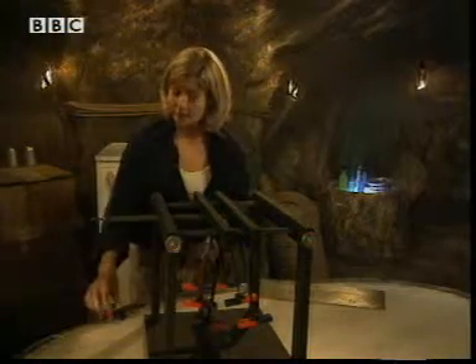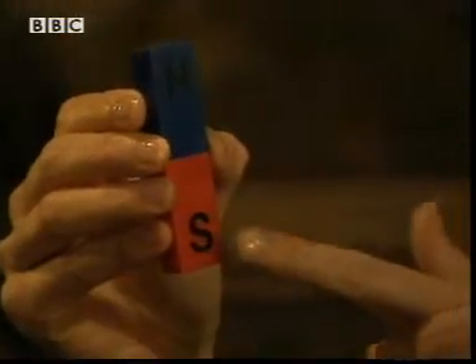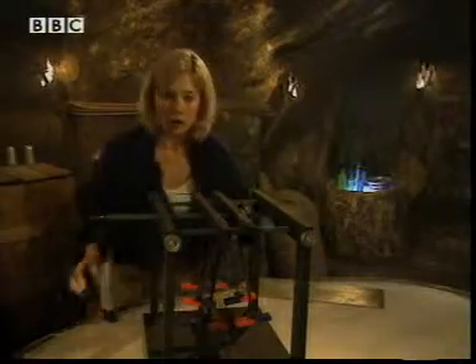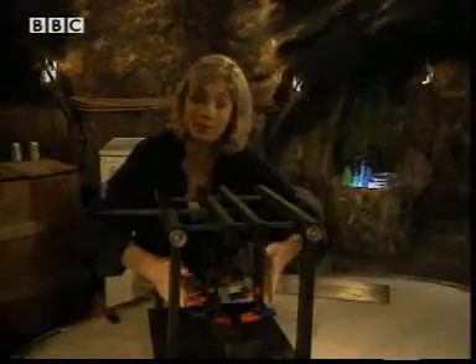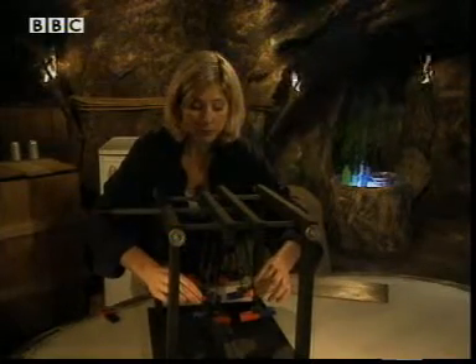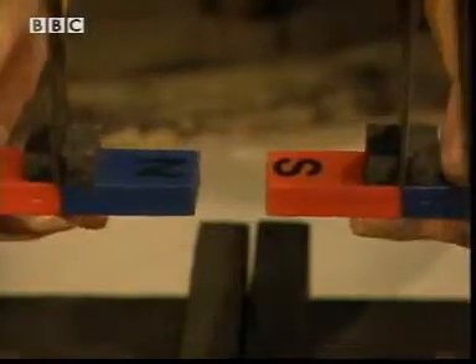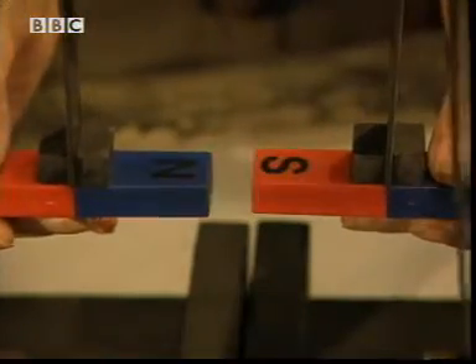The ends of the magnets are called poles — one the north pole and the other the south pole. Bring two like poles together, both south or both north, and the magnetic force pushes them apart — they repel. But bring two different poles together, one north and one south, and the magnetic force pulls them together — they attract.